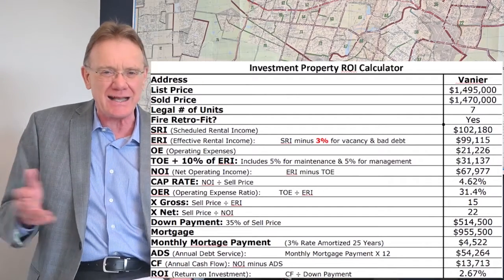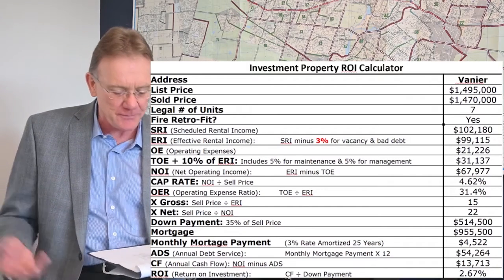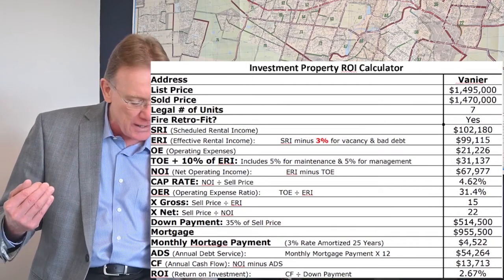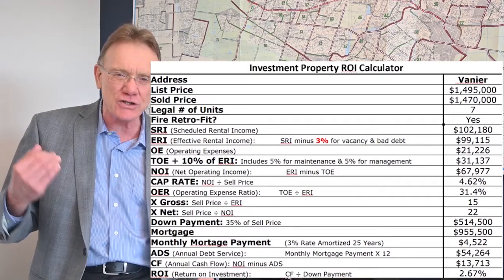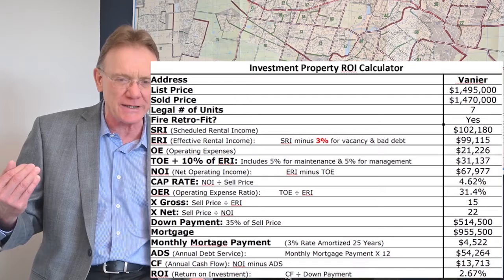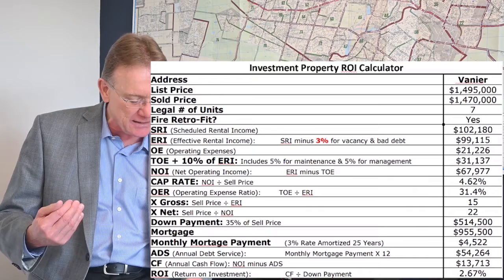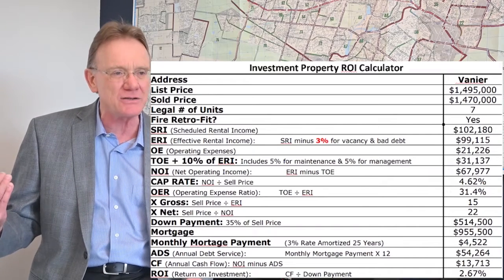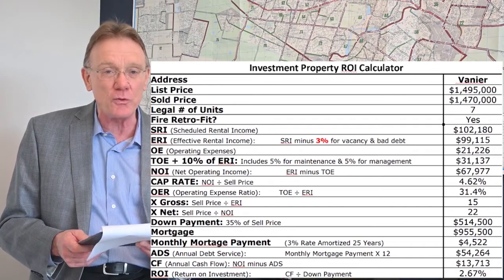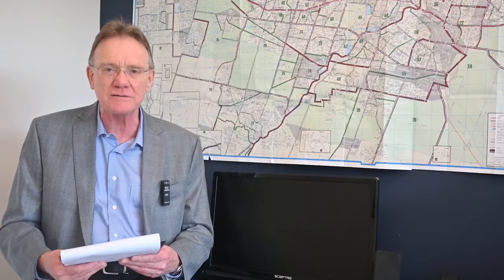That's just a fancy way of saying how much the annual mortgage payments are on the property — $54,000. That gives us an annual cash flow of almost $14,000. With a capitalization rate of 4.6% and an operating expense ratio of only 31%, it's got a nice healthy positive cash flow, and the ROI is a very healthy 2.7%. Those are the numbers for the most recent sale in Vanier.